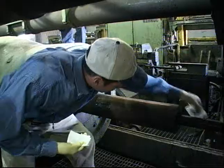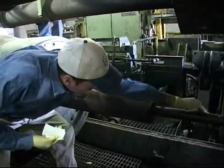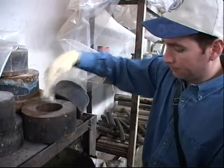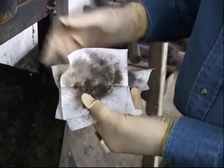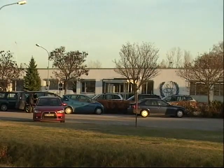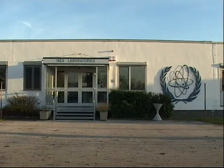They're analysing environmental samples, like this dust swipe taken in Iraq on the eve of the Second Gulf War. IAEA inspectors took the smears inside a rocket factory. They were sent for analysis at the Safeguards Analytical Laboratory, which found no clandestine activity.